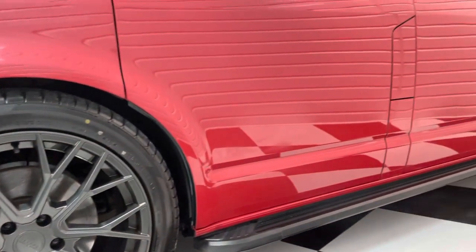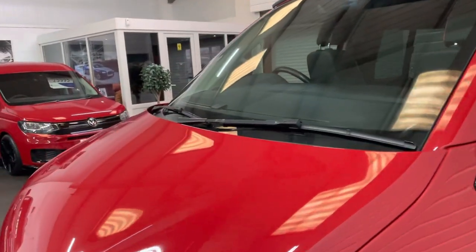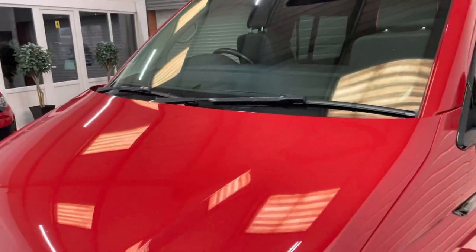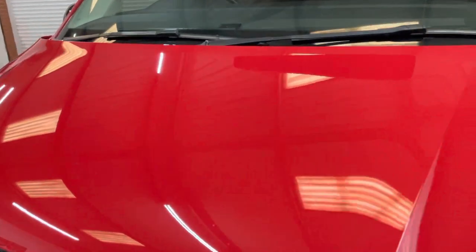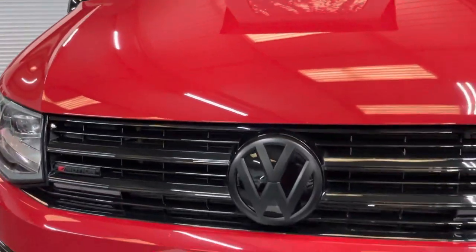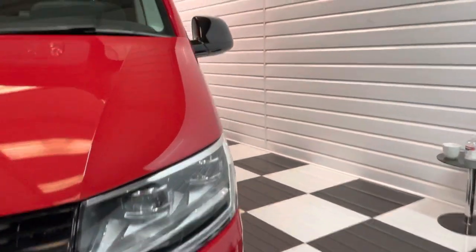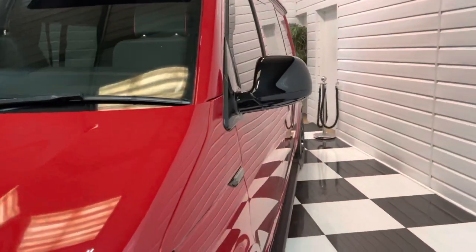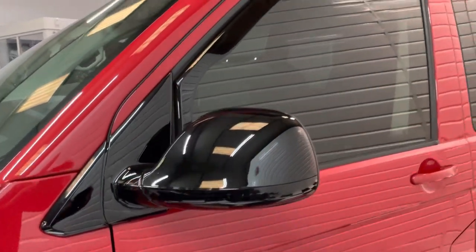Running boards all down the side. It's in super condition, covered just over 45,000 miles, so you will find the odd touched-in little mark on it as you'd expect. Not much in the way of chips on the front. As we go around it, if I notice anything I'll point it out to you.